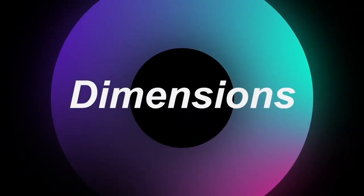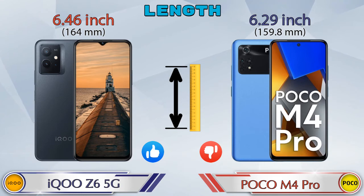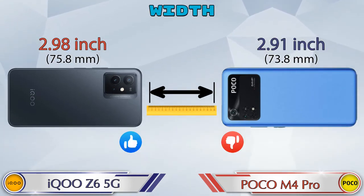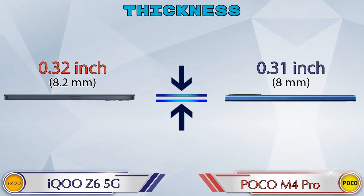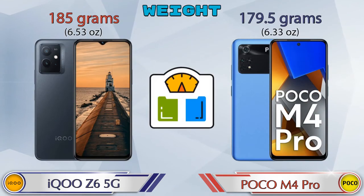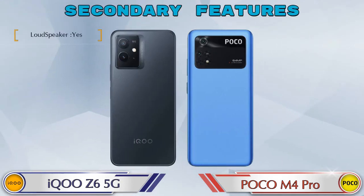Now we check the details about dimensions. Talking about the length: iQOO Z6 5G is 6.46 inches and POCO M4 Pro is 6.29 inches, which is less than iQOO Z6 5G. Width: iQOO Z6 5G is 2.98 inches and POCO M4 Pro is 2.91 inches. Thickness: iQOO Z6 5G is 0.32 inches and POCO M4 Pro is 0.31 inches, which is almost similar. Weight: iQOO Z6 5G is 185 grams and POCO M4 Pro is 179.5 grams.